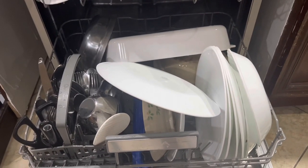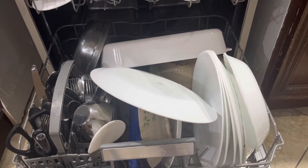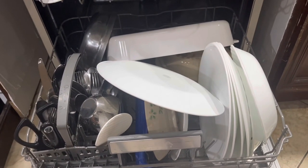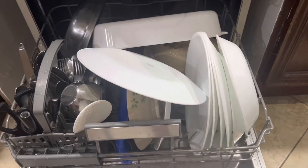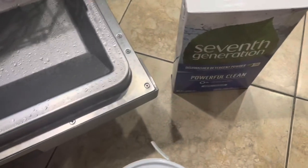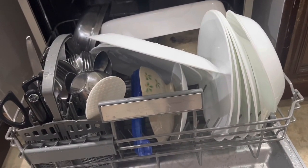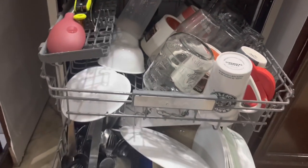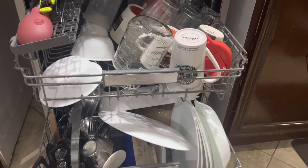That concludes finally getting the dishwasher machine done here in the Philippines. You can pick up the appliance at Ansons, then order online from Shopee or Lazada for the salt and rinse aid — it's all available there. You too can have your dishes cleaned with a dishwasher. That's the update — I'll see you guys in the next vlog, thanks for watching.